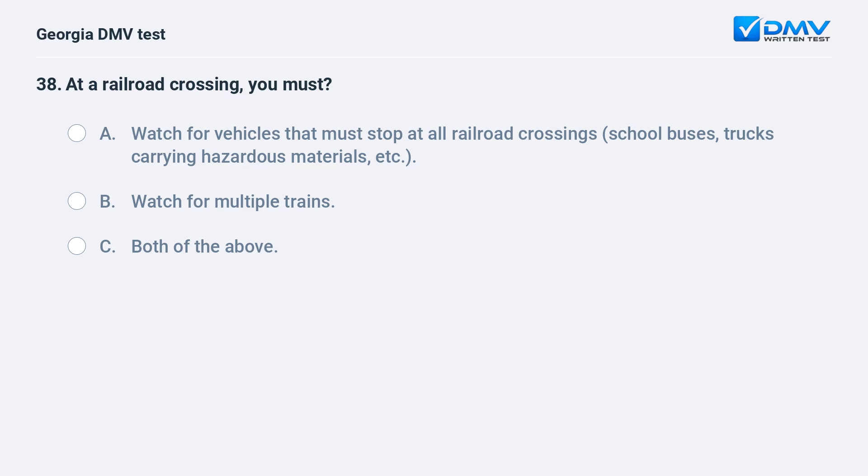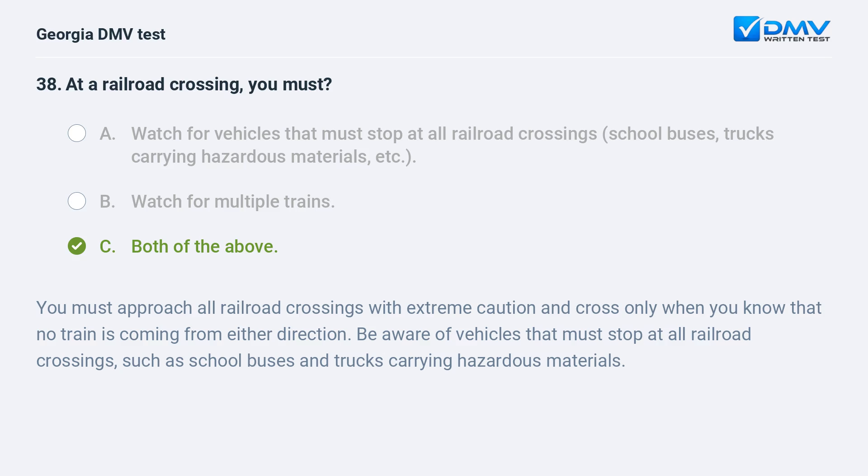At a railroad crossing, you must watch for vehicles that must stop at all railroad crossings such as school buses and trucks carrying hazardous materials, and watch for multiple trains. You must approach all railroad crossings with extreme caution and cross only when you know that no train is coming from either direction.